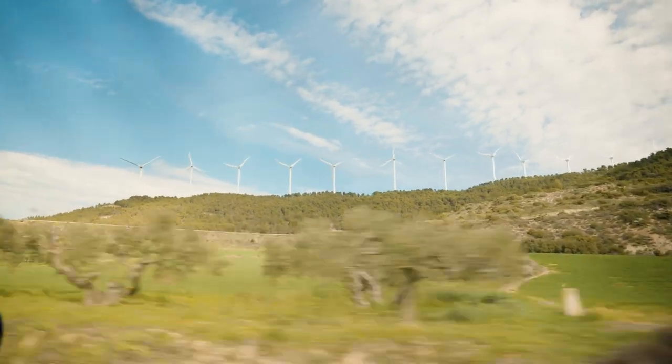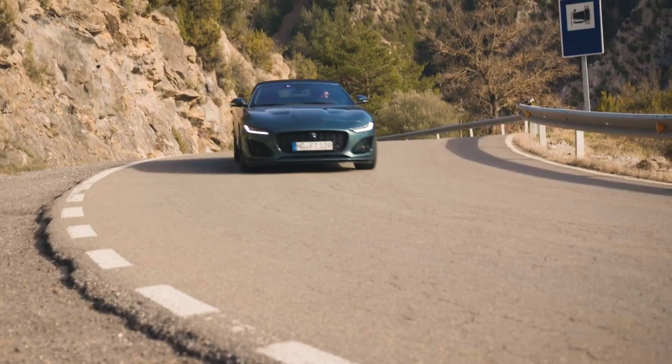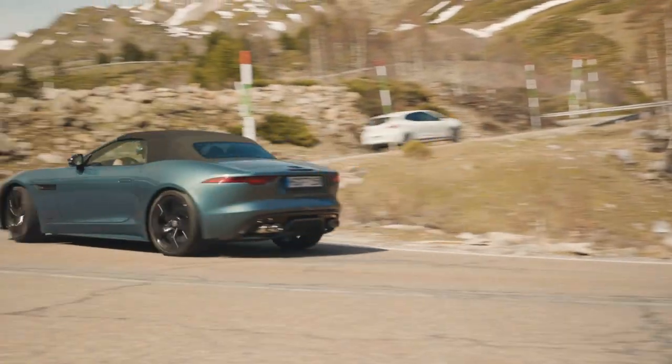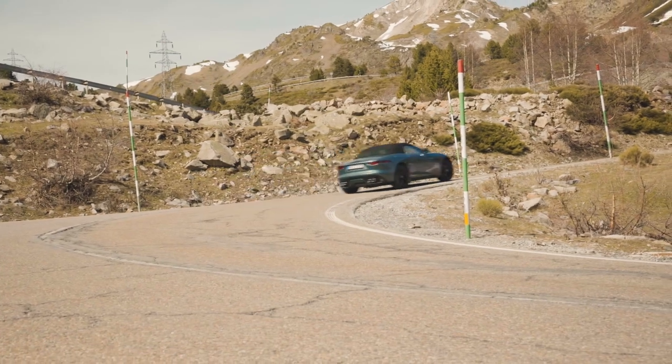Going back to the F-Type and its drivability — driven fast, this car is magnificent. When you drive it on these roads you feel alive, you feel connected. The steering is linear and that was something our engineering team worked really hard on. Different sports cars have different ways of ticking the boxes around what the customer wants.